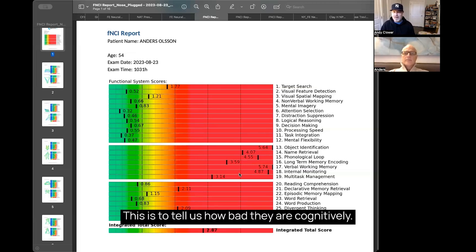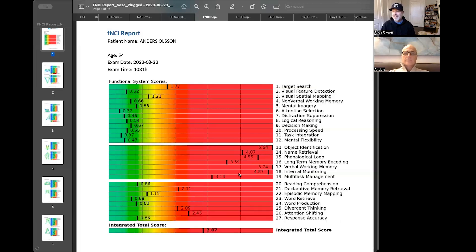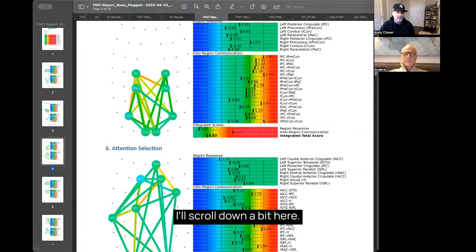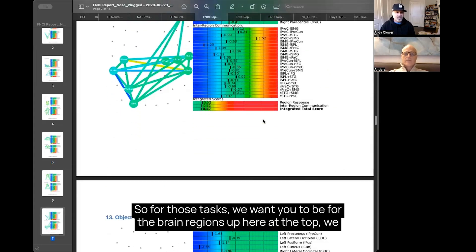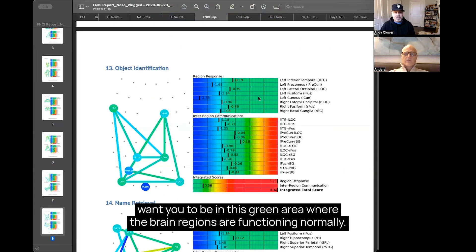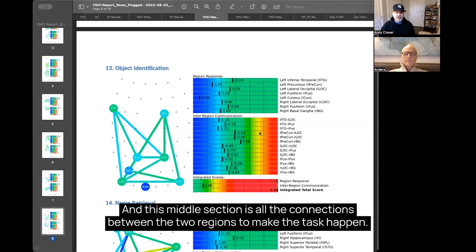This doesn't tell us how bad they are cognitively — it tells us how hard their brain is working to get through the day, and the reason why they have all the symptoms they have. If I scroll down a bit here, this is each task and each system we look at. For those brain regions at the top, we want you to be in the green area, where the brain regions are functioning normally, and this middle section is all the connections between the two regions to make the task happen.